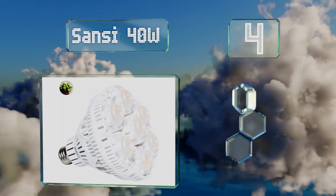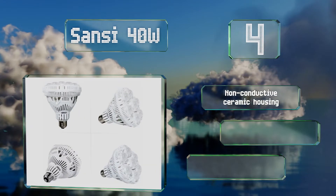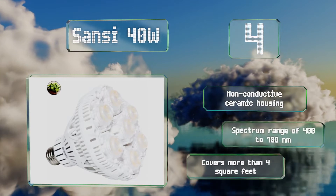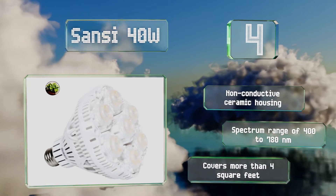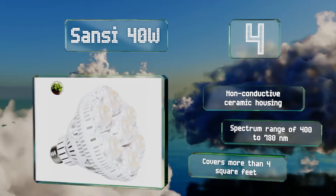At number four, unlike many alternatives, the San C 40-watt produces an aesthetically pleasing white light since each chip contains a mix of multiple colors. It's made by a global company that's been delivering LED-based products for more than 25 years. It comes in a non-conductive ceramic housing with a spectrum range of 400 to 780 nanometers and covers more than four square feet.